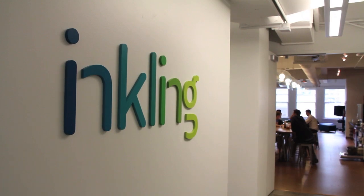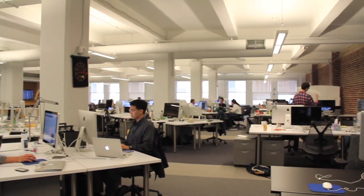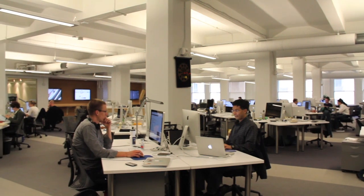Inkling is a publishing platform. Specifically, we build next-generation textbooks, or things that replace textbooks — interactive, engaging, digital textbook content that we build in partnership with the big publishers, Pearson and McGraw-Hill and those guys, to build something that really makes sense for the iPad.